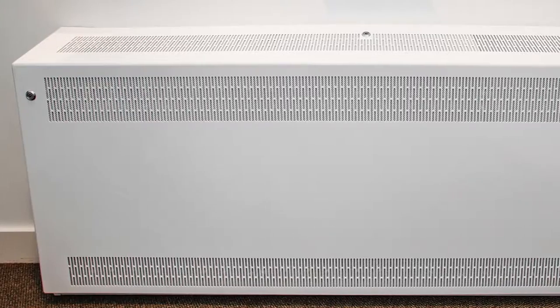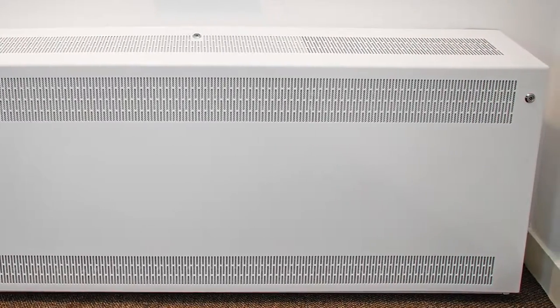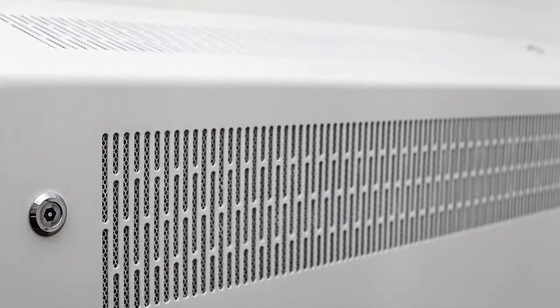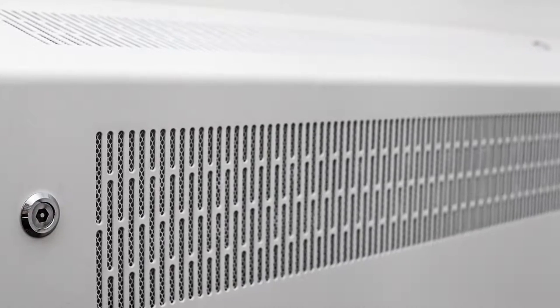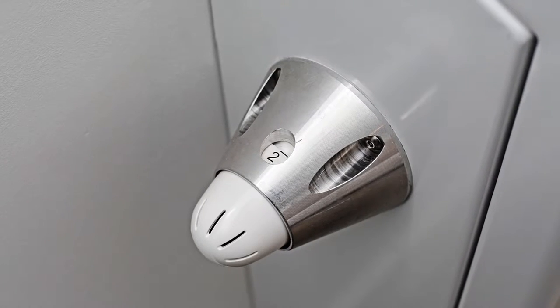They supply trionic deep-clean LST anti-ligature radiators with guards manufactured from 1.5mm mild steel, providing a safe, secure and durable low surface temperature solution. The trionic units were fully welded, incorporating anti-ligature grills and fitted with fully shrouded TRV controls.